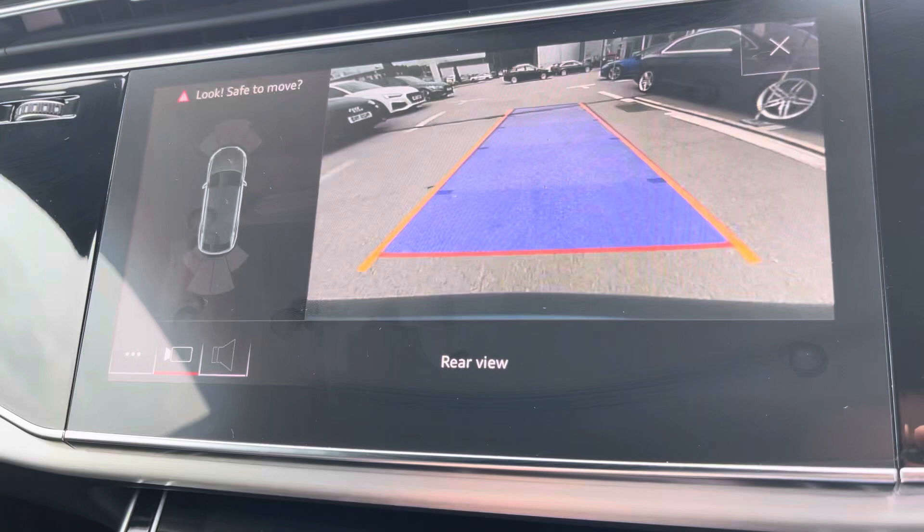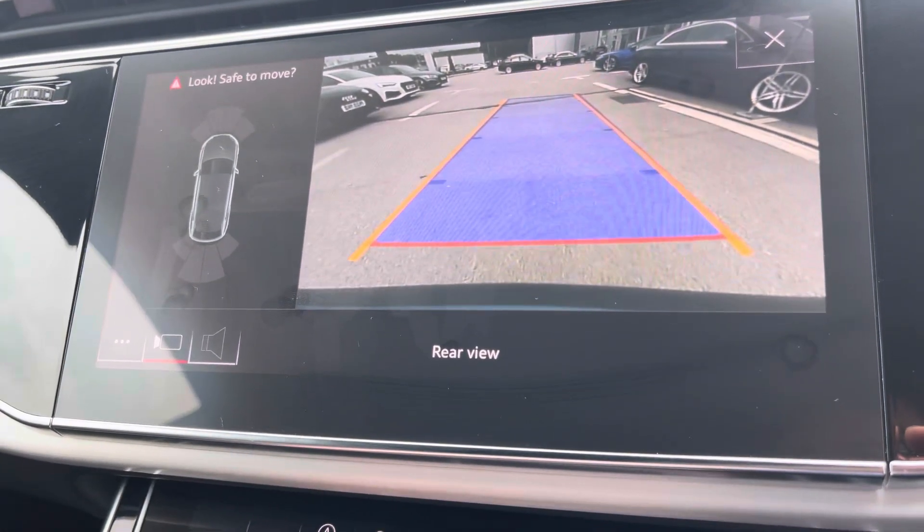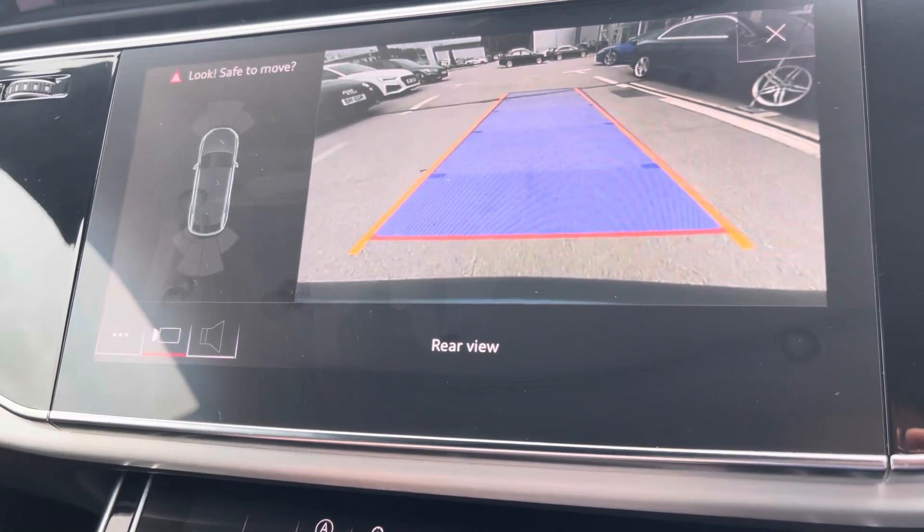This Audi SQ8 also comes equipped with the reverse parking camera, giving you extra visibility when manoeuvring.